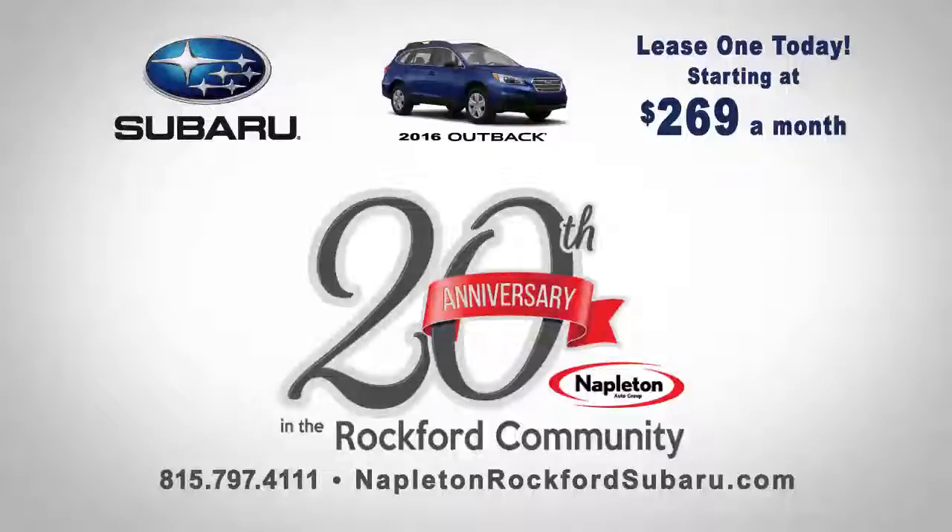Visit Napleton Subaru and test drive today. Lease one today starting at $269 a month. Napleton Subaru, on Perryville, just north of State. Celebrating 20 years in the Rockford community.